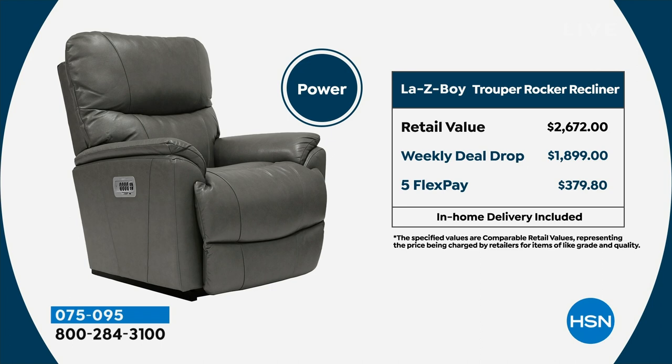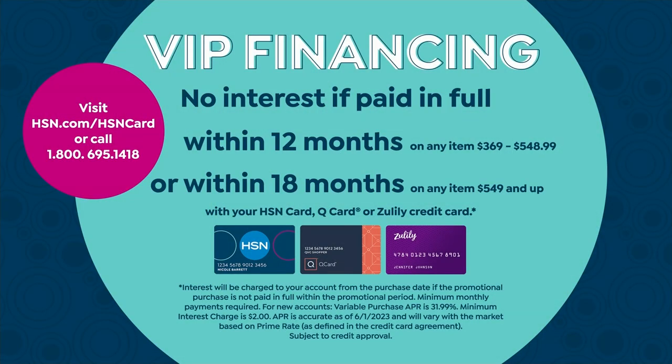If you want to do the VIP financing, that's where having an HSN card comes into play and you can apply and buy. We'll put $50 in your account when you apply and get approved. With 18 months, you'll get home the manual for $77, or a few bucks more, the power for $105.